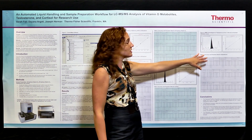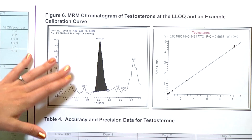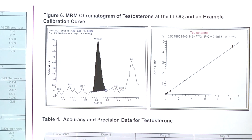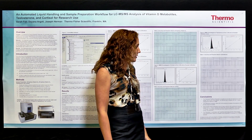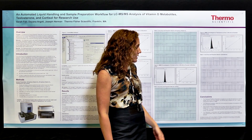Lastly, we have testosterone, which is 20 picograms per mil LLQ, and the calibration curve with an R squared value of 0.9985, and then the QCs for testosterone as well, which have excellent RSDs.